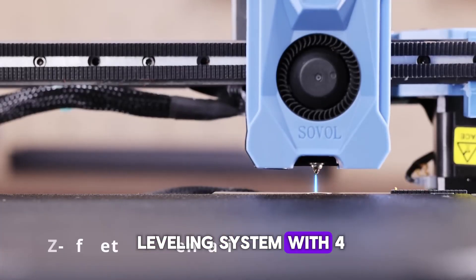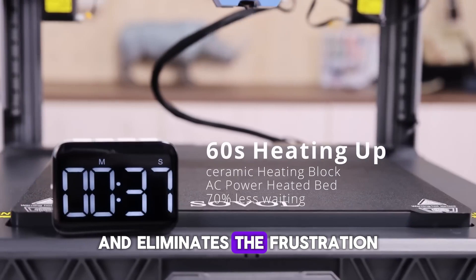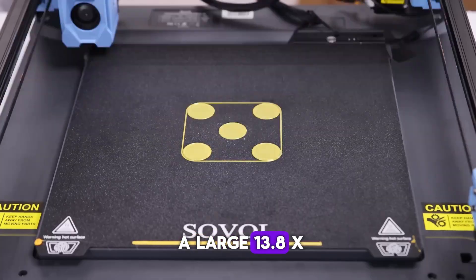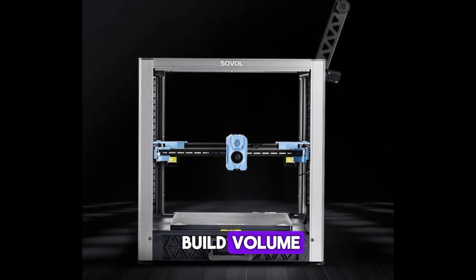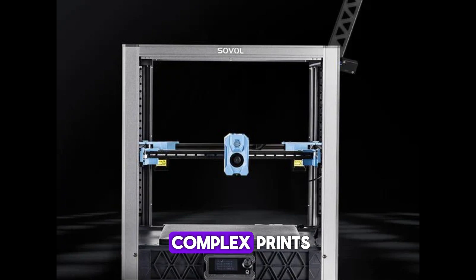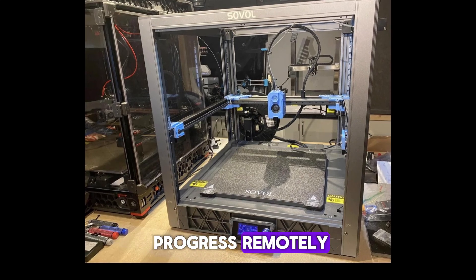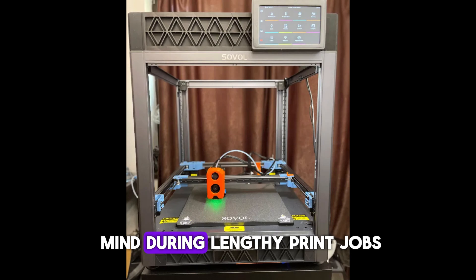The auto-leveling system with four independent Z motors ensures precise bed leveling and eliminates the frustration of manual adjustments, helping achieve consistent results across every layer. This feature, paired with the large 13.8x13.8x13.6 inch build volume, offers both flexibility and reliability in tackling big or complex prints. Sovol has also integrated a camera for real-time monitoring, allowing users to keep track of their print progress remotely — a practical addition for busy creators who want peace of mind during lengthy print jobs.